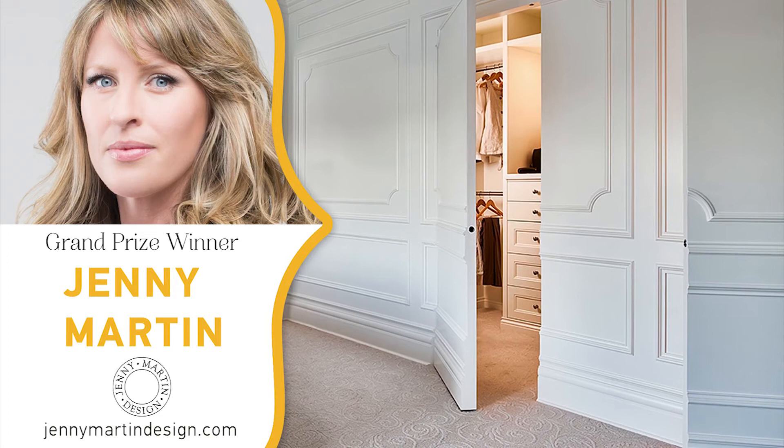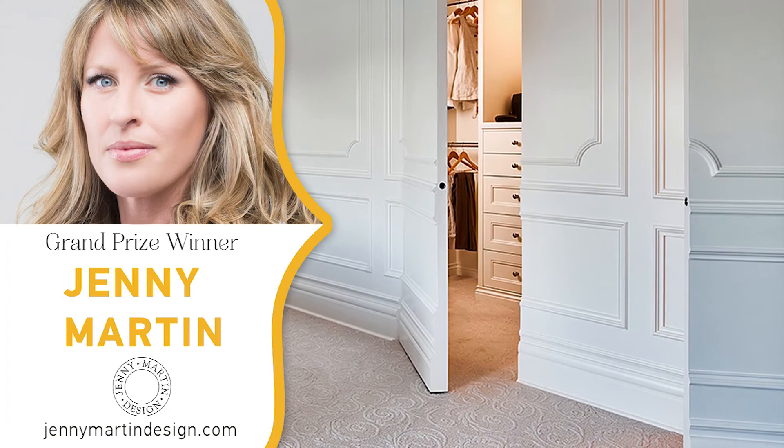The project actually started as kind of a small two-bathroom reno, and then we started presenting our design vision for the bathrooms. The client just got so excited that the project ended up evolving to do the entire house.